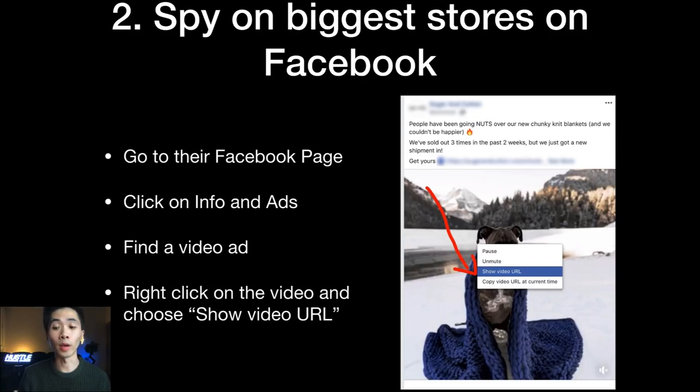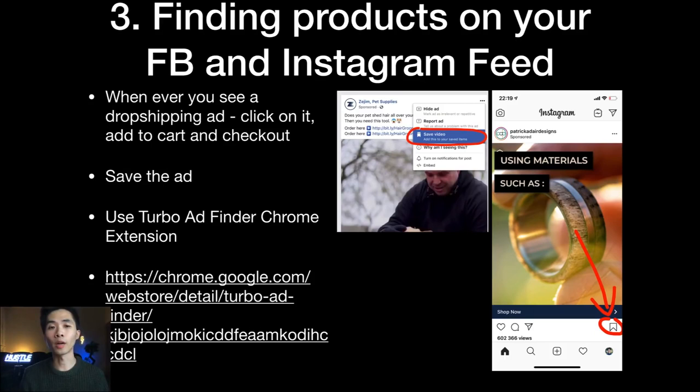The third method is finding products on your Facebook and Instagram feed. Whenever you see a dropshipping ad, click on it, add to cart, and check out — this tells Facebook you like dropshipping products and it will show you more. Whenever you see a really good ad, save it. On Facebook, click the three dots at the top and click 'Save Video'. On Instagram, click the ribbon button at the bottom to save it.